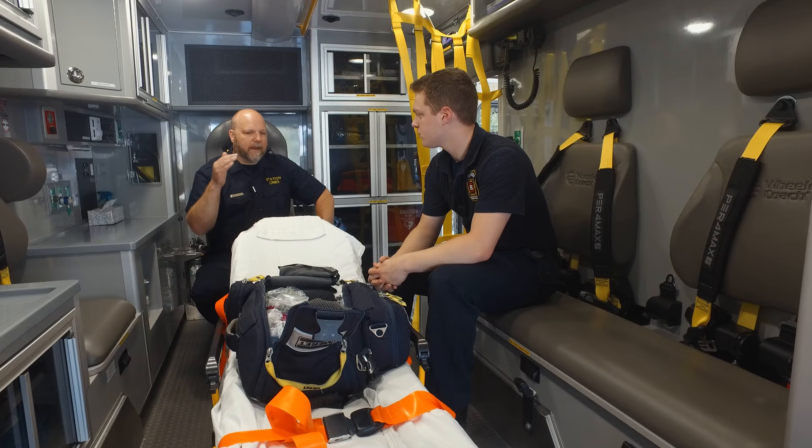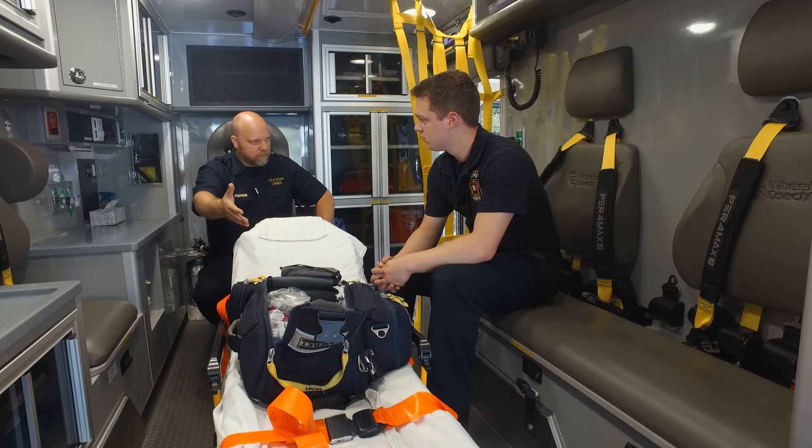We have bandages, a BVM, everything. Whether you fall down and go boom or you're having chest pains, we bring the bag right in with us. But this stretcher is a unique, power stretcher — not everybody has power stretchers.